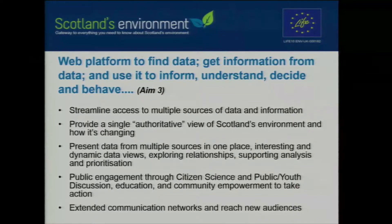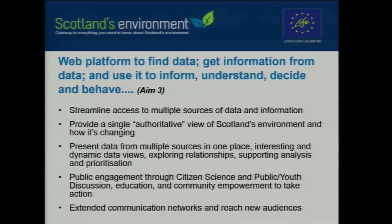In terms of improving the effectiveness of policy development and being able to target and prioritise measures to address various environmental challenges, being able to find data but also get information about data is absolutely critical. What's really important is how people use data. We want them to use it to inform, to understand, to decide, and ultimately to change behaviours. Scotland's Environment is seeking to develop: streamlined access to multiple sources of data, a single authoritative view of Scotland's environment and how it's changing, and data from multiple sources presented in one place in a common format with interesting and dynamic views. Helping people explore new relationships in data is one of the areas we think is really quite exciting.